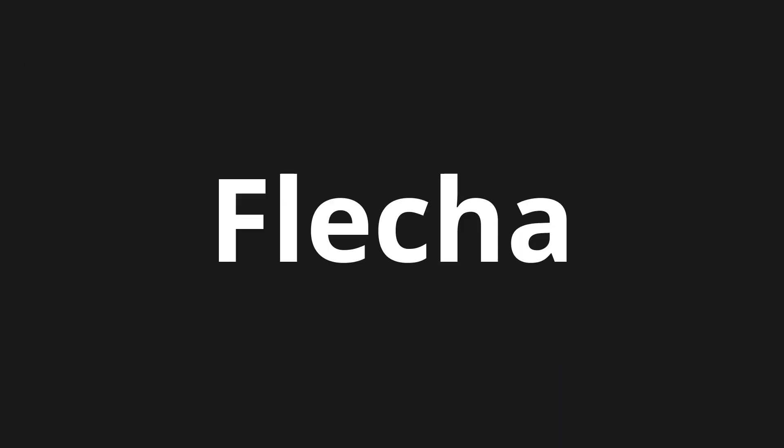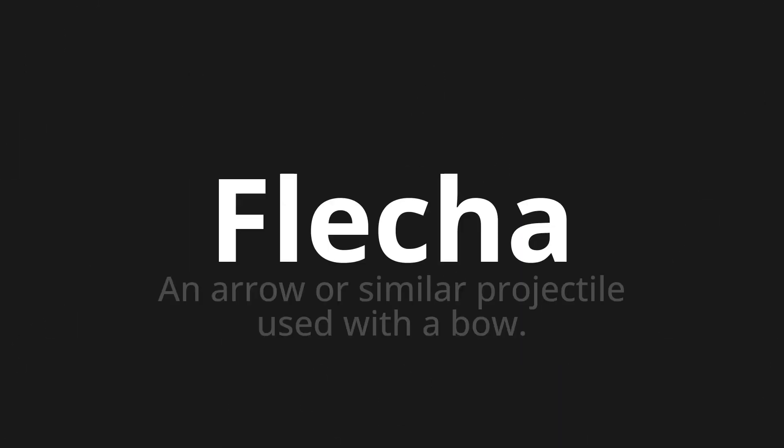Welcome to this pronunciation video. Today we will be focusing on a new word that you might find challenging or entreating. So let's dive into today's word. Flesher, which means an arrow or similar projectile used with a bow.